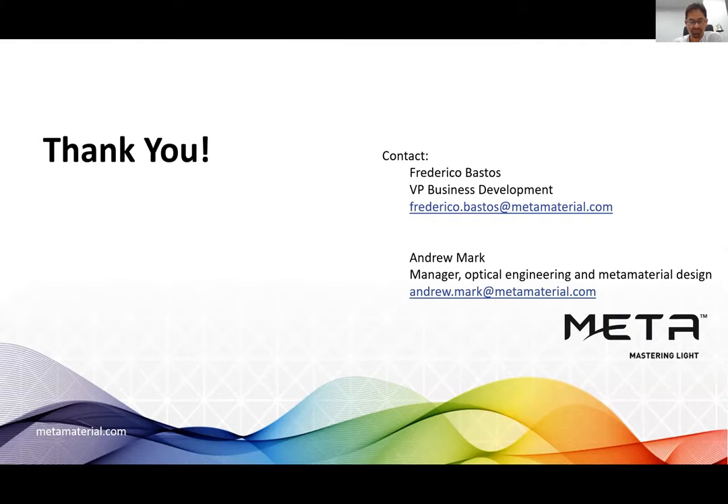Thanks Andrew, great presentation. For housekeeping — we have about eight minutes for questions; please type them in Q&A. We invite you to subscribe to our blog at metamaterial.com. We'll follow up with all attendees with our social media platforms. There will be a brief five-question survey at the end of the session to get feedback on the webinar and suggestions for future webinars.